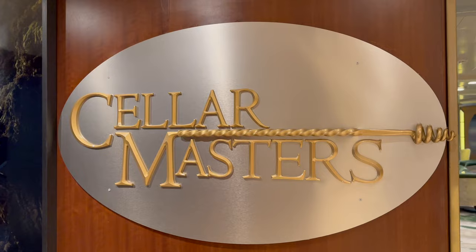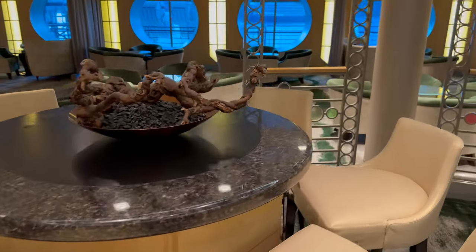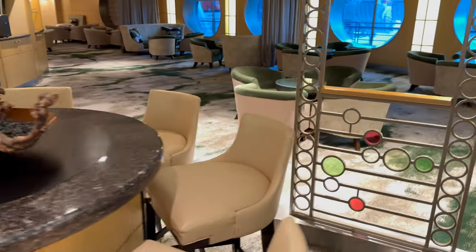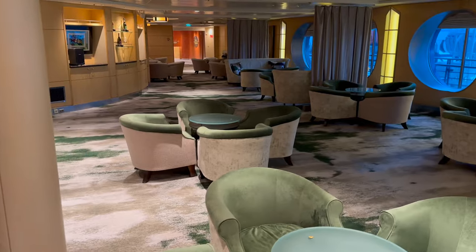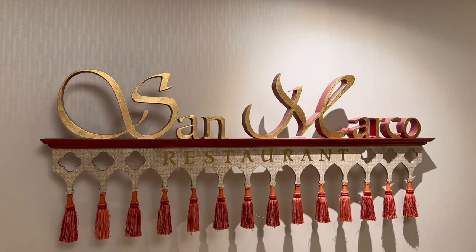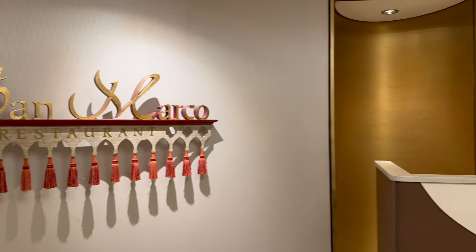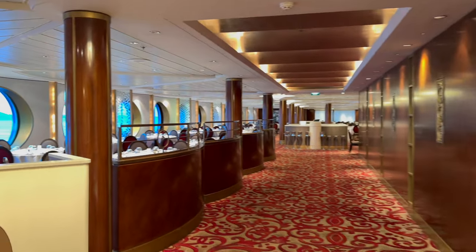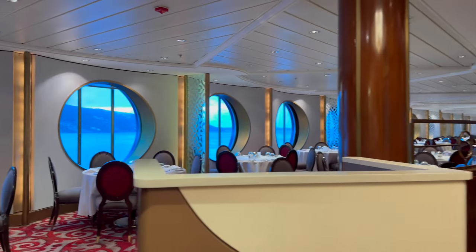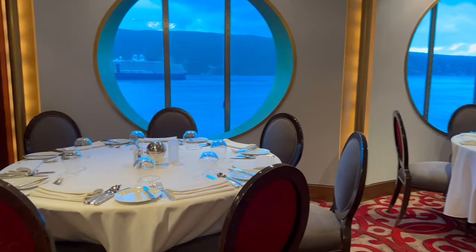Right outside Sushi on 5 is the Cellar Master's Lounge Bar — it seems to specialise somewhat in wine, as there was a wine tasting event on board the day we ate at Sushi on 5. Just beyond Cellar Master's on Deck 5 aft is the upper level of San Marco, the Celebrity Constellation's main dining room. We'll cover our main dining room experience in a future video, but while San Marco is a fairly large split-level restaurant, to us it never seemed too big or too crowded, and the waiting staff were tremendous — among the best we've had on any cruise we've ever sailed.